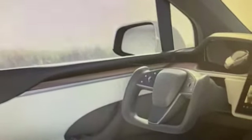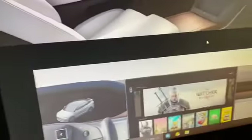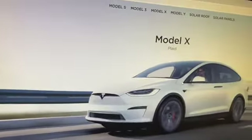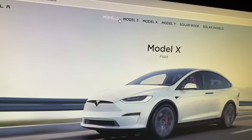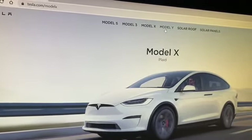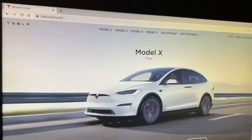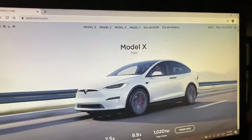Look at this interior — it's really cool. That's called a yoke-style steering wheel. And something really cool: the models are S, 3, X, Y — spelled out it's 'S3XY,' or 'sexy.' Those are the Teslas. I hope you enjoyed this video, thank you for watching, catch me next time, and subscribe. Thanks!